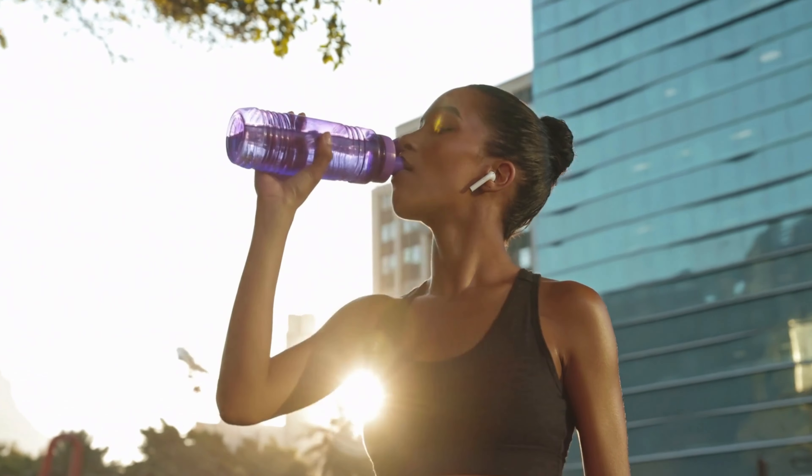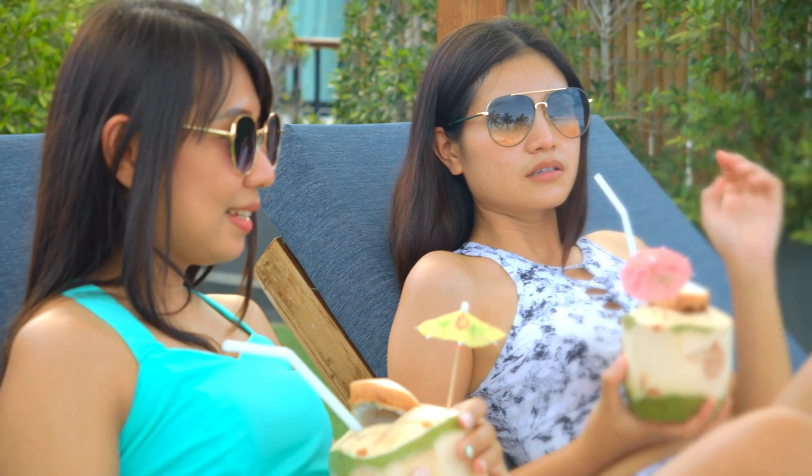Innovative ways to stay hydrated: 1. Use smart water bottles. 2. Drink natural electrolytes like coconut water, watermelon, or orange.